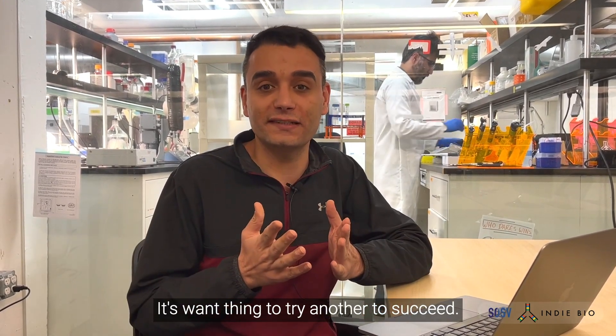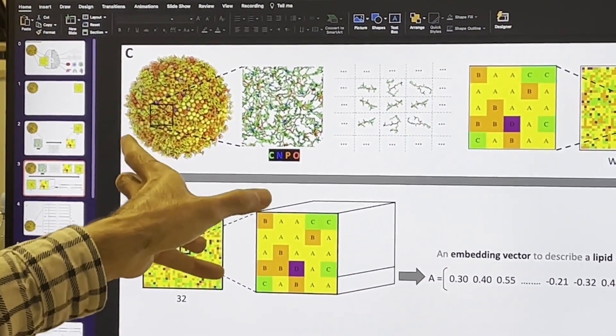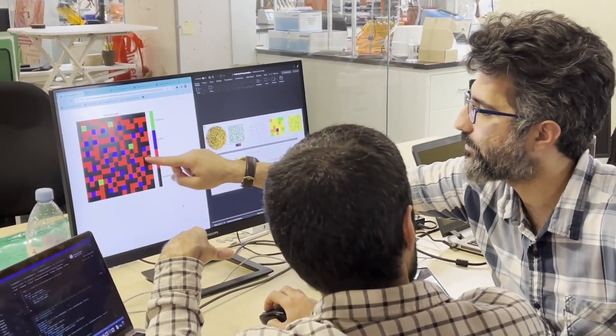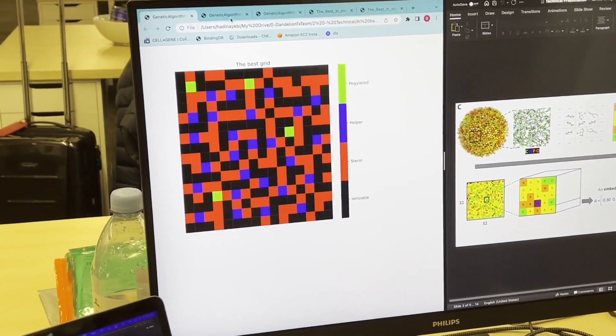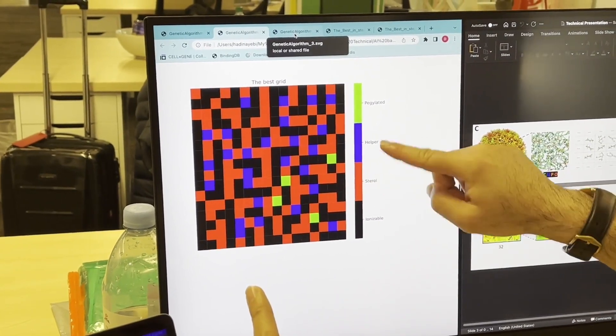It's one thing to try, another to succeed. To accurately predict nanoparticle properties, you must teach a computer to properly represent the geometry of an LNP. Without representation, no prediction. At the core of our success is a novel way to represent the topology of particles, which we invented.